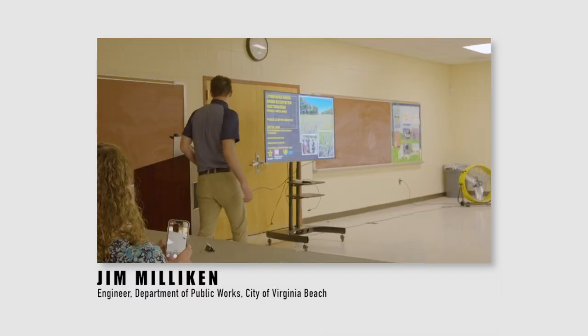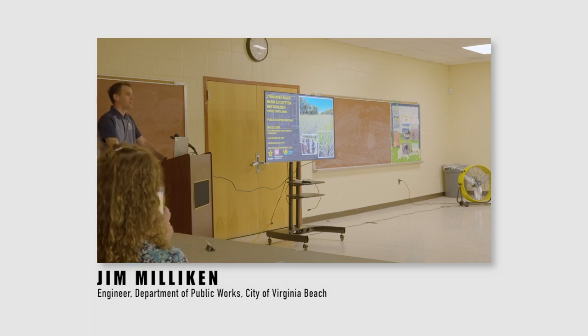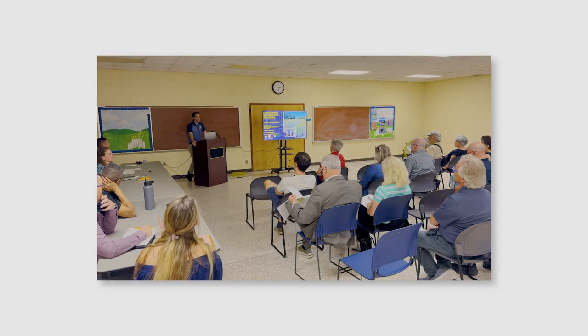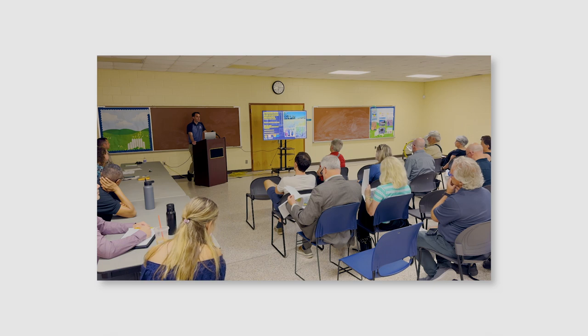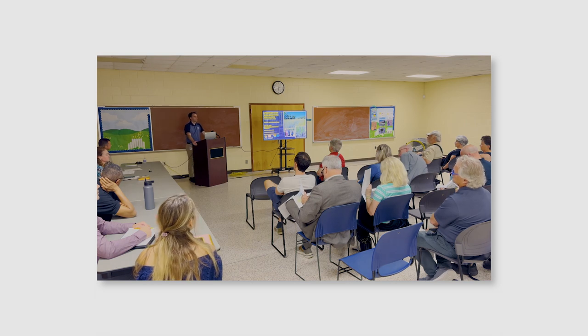Good evening. Thank you all for being here. I'm Jim Milliken. I'm with the City of Virginia Beach Department of Public Works. My team and I are responsible for planning and constructing water quality improvement projects across the City of Virginia Beach. We target waterways that have impairments, like the Major brought up earlier, with all the impairments in the Lynnhaven River, the Chesapeake Bay, and other waterways throughout the City.